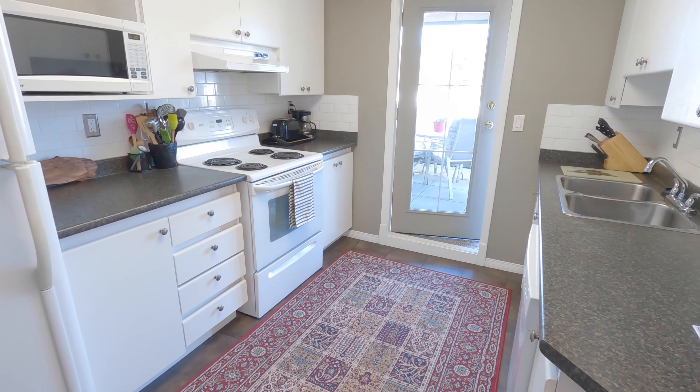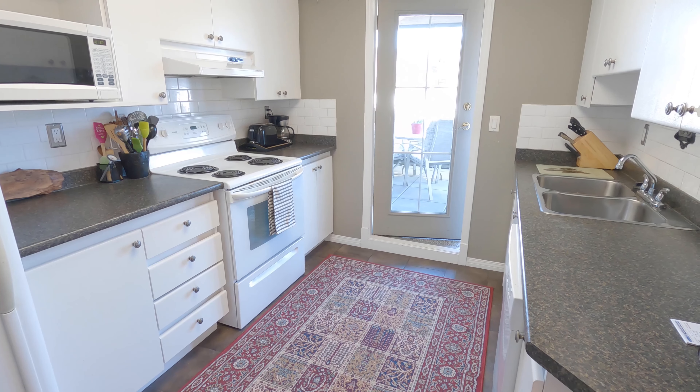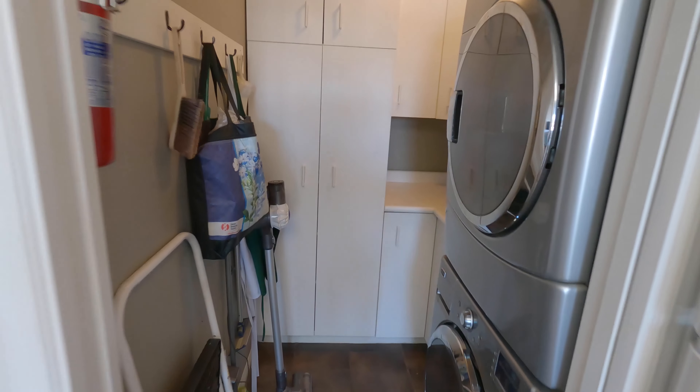Lots of space in this kitchen, plus a conveniently located pantry and laundry room right off the kitchen. Hard to find this space in most condos.